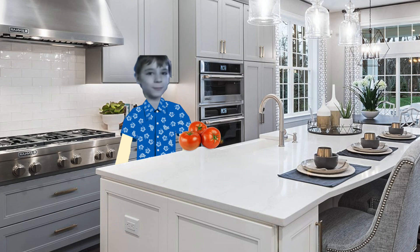Let's kick things off with the classic beefsteak tomato, known for its large size and meaty texture. These bad boys are perfect for slicing up and adding to sandwiches or burgers. They're also great for roasting or grilling, bringing out their rich, sweet flavor.